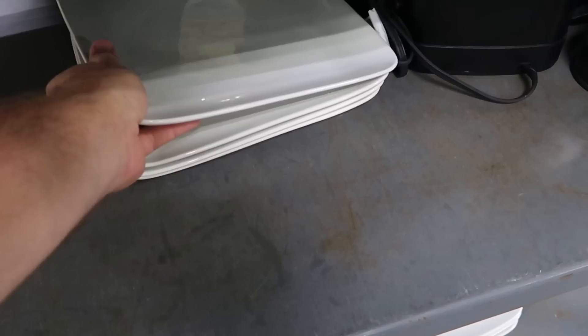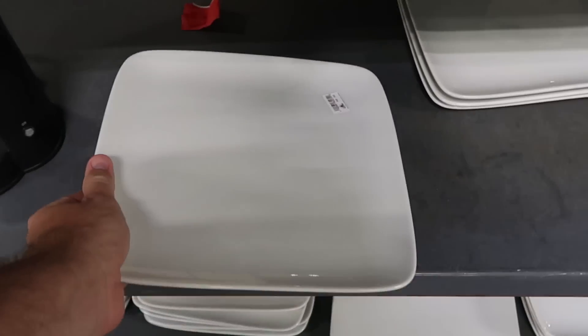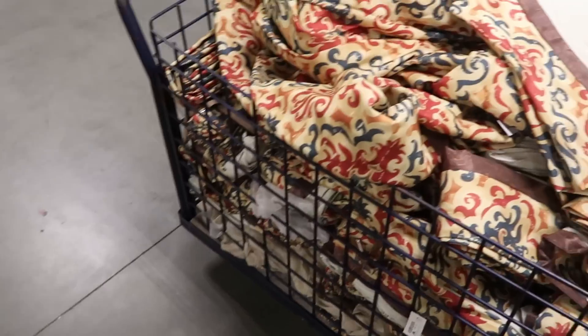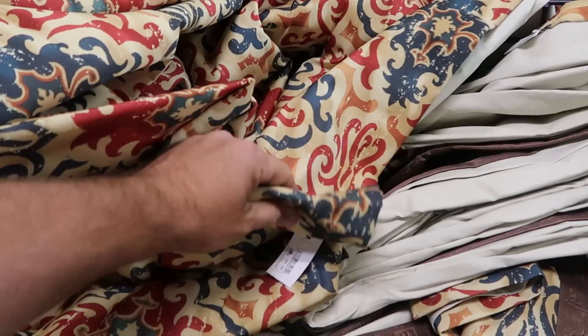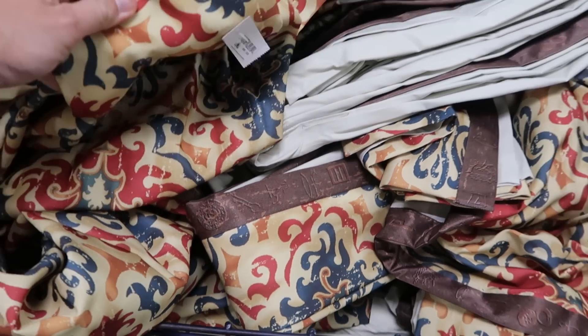Down here they have some square dishes used in the different Disney restaurants — only $2 a piece, and they have stacks of those. Over here it also looks like they have mounds and mounds of Disney resort used curtains. Those are $5 per panel, but look how intricate they are — really cool.